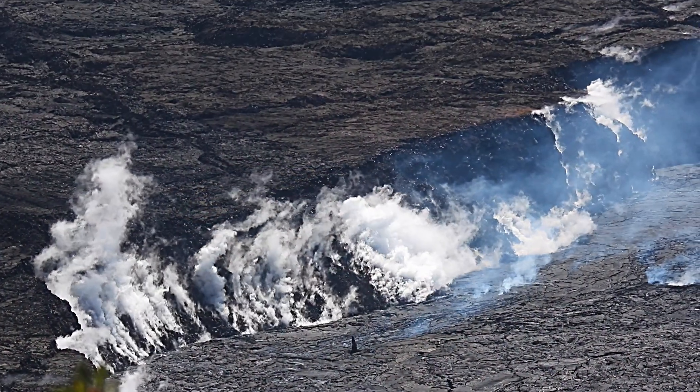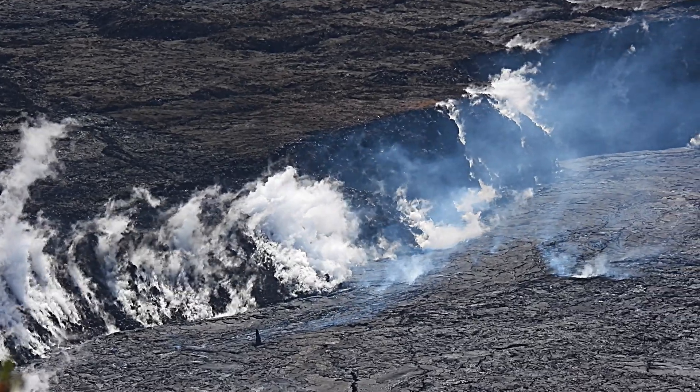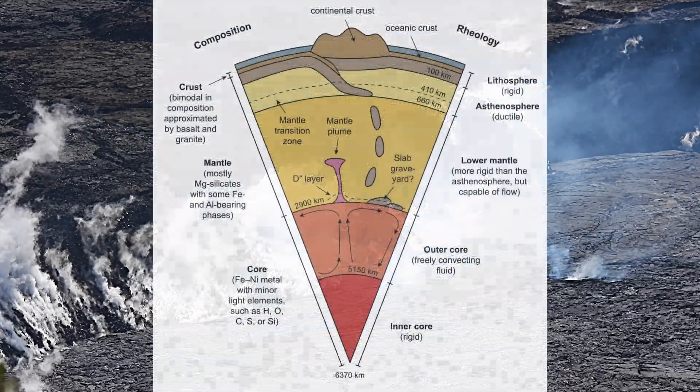To understand what is happening at Kilauea, Mauna Loa, and the island of Hawaii, you have to look at a cross-section of the Earth below the Pacific Ocean.